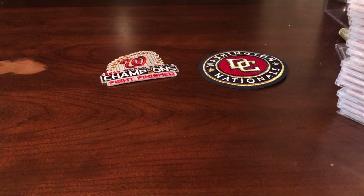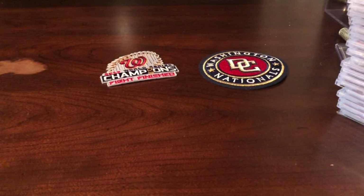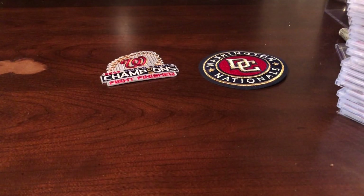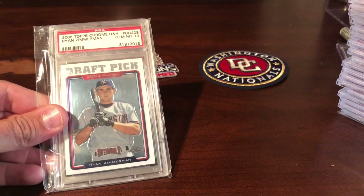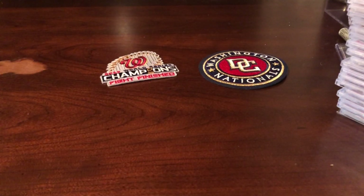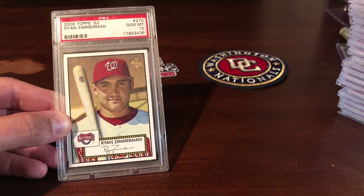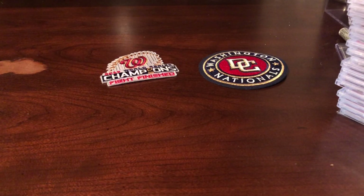No particular order for players, but let's go with Ryan Zimmerman — kind of Mr. National. Got his Topps rookie there from '06. Love me some Allen and Ginter. This is UD Reflections. There's his primary rookie, the Chrome Updates and Highlights. I love the look of this thing — I wish I had more like it or had other players I could get a matching card for on the team. The Topps 52 from 2006.